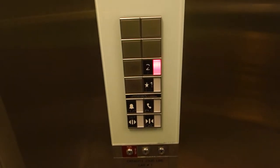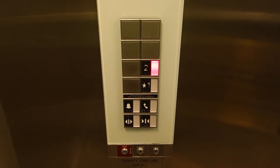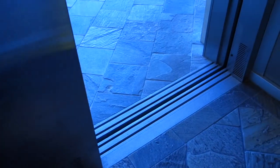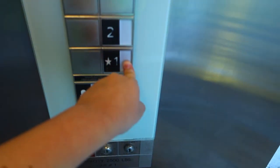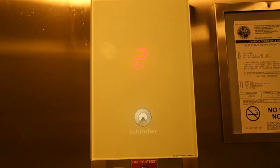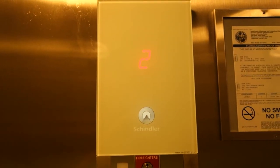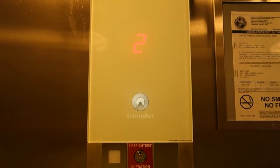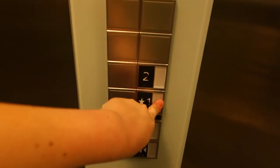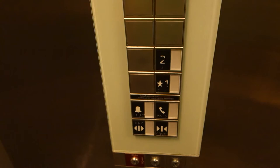Oh, this is at the Sundial. One. See, the buttons do not light up.